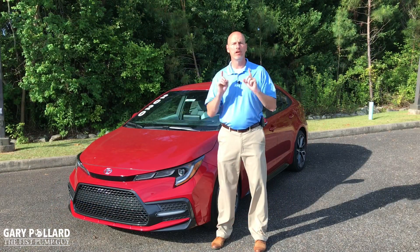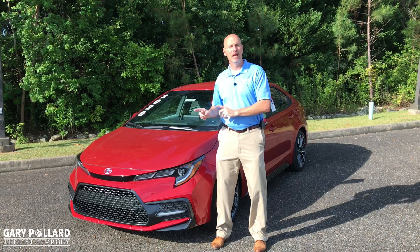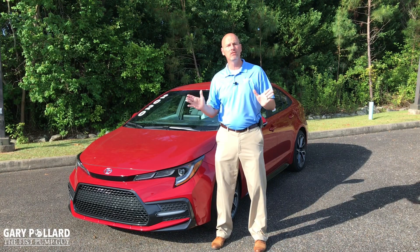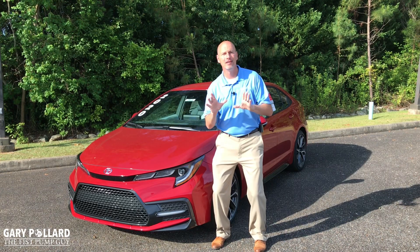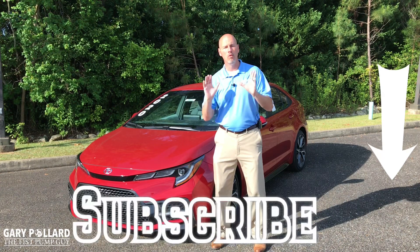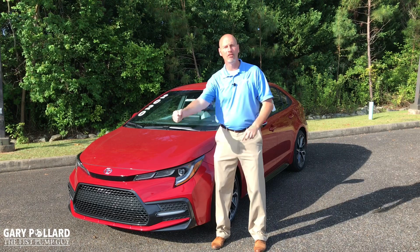Thank you for joining me for another product video. This one was on the 2020 Toyota Corolla SE — it's a great car with a lot of standard features, and you're going to want to get one. Don't forget to like, comment, and share my videos. Check out my other videos on my channel, and if you're here watching this video, make sure you subscribe while you're here. You won't want to miss my other videos. I appreciate you for watching. Follow the Fist Pump Enterprise.